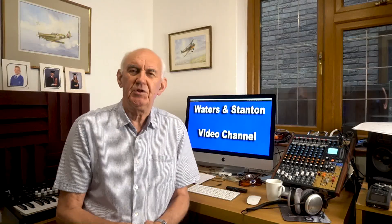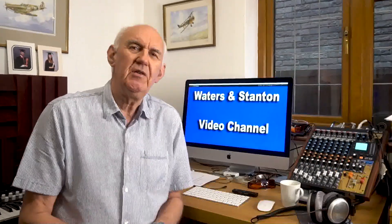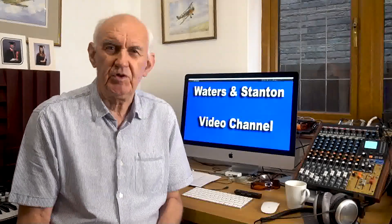Hello and welcome once again to the Waters and Stanton video channel. Thank you for joining me. I must first of all thank all those that send in messages of encouragement and additional information. I do read them all and I do try to respond to as many as I can. I can't respond to everyone. But I thank you for watching this video channel and for your support.